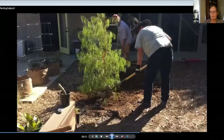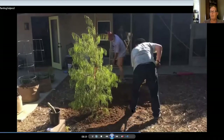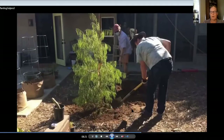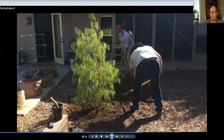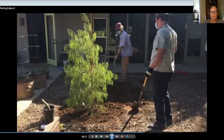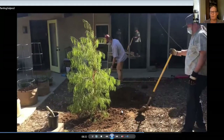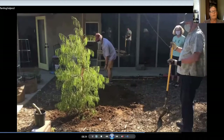November and December are great months to plant. It'll give you about nine months in the ground before we get the heat of summer in July, August, September. Hopefully you'll get good root growth over the next nine months — not so much in the winter, but mostly in the spring.